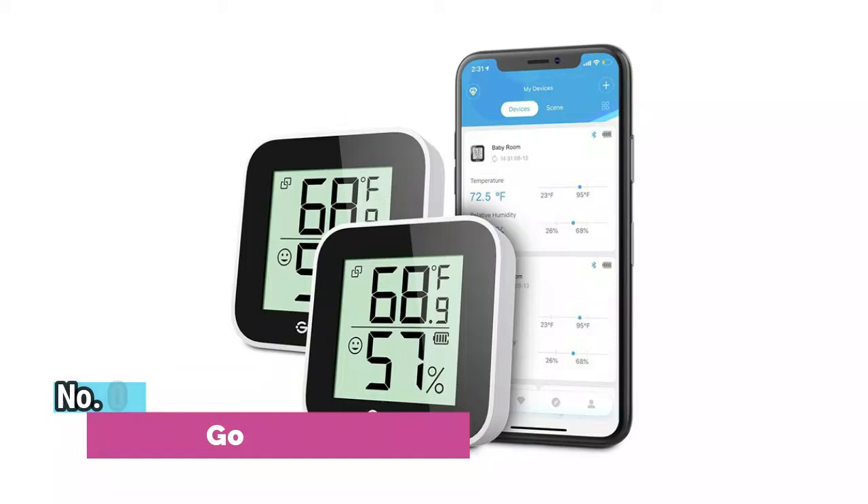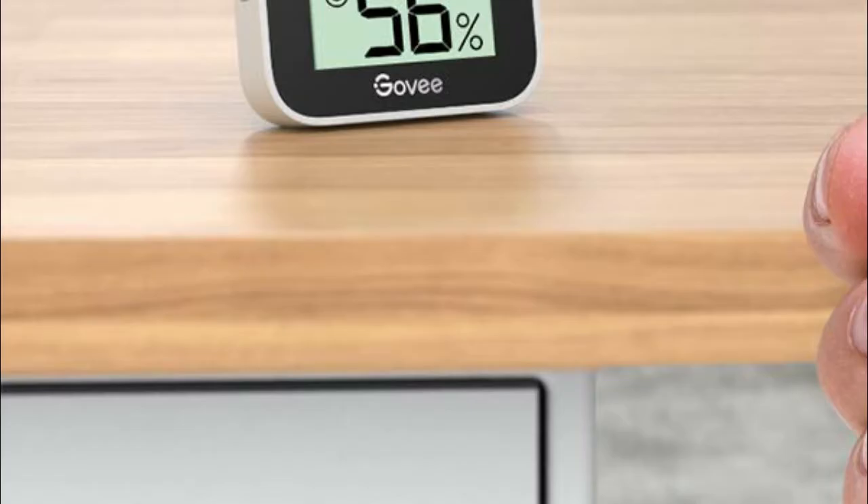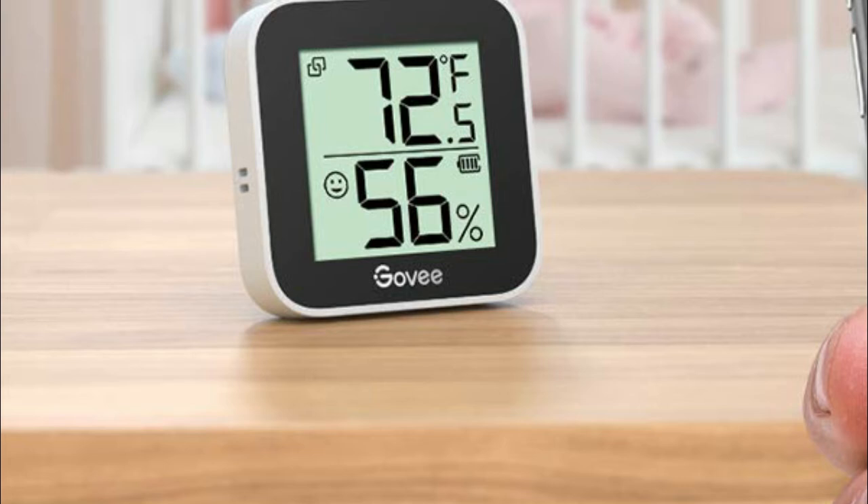Number 3: GoV. Small, portable size and large digits make it easy to read and be placed in multiple locations such as your baby room, greenhouse, humidor, cellar, and incubator. Instantly receive alert notifications to your phone once the temp and humidity levels go out of your preset range.